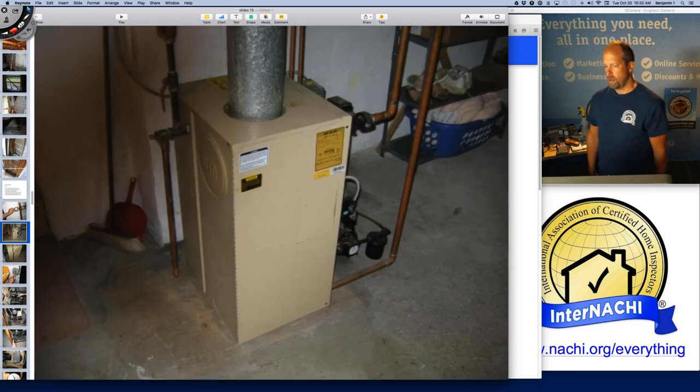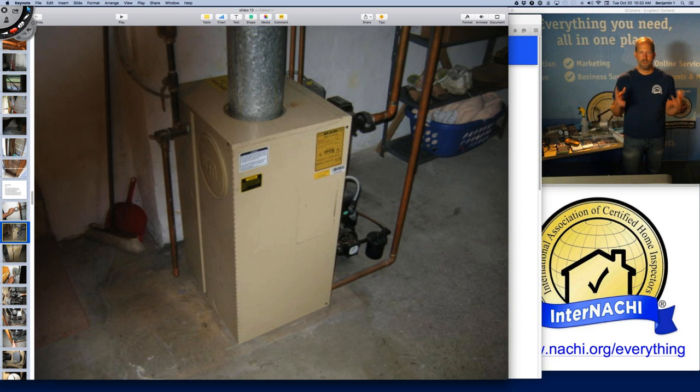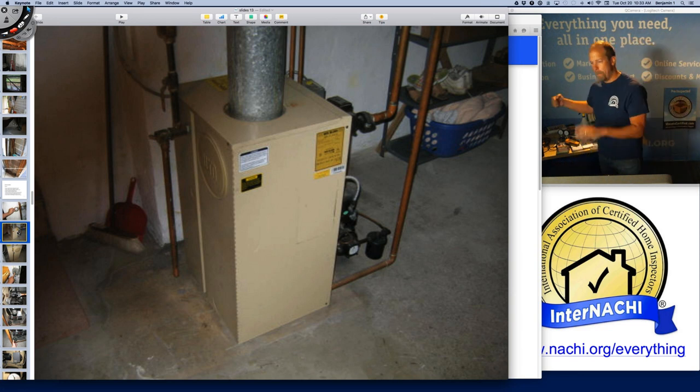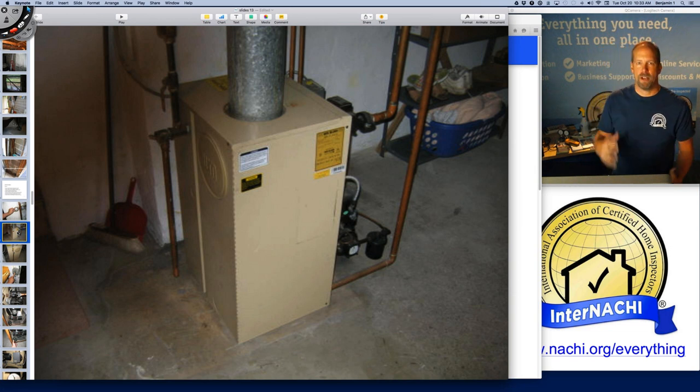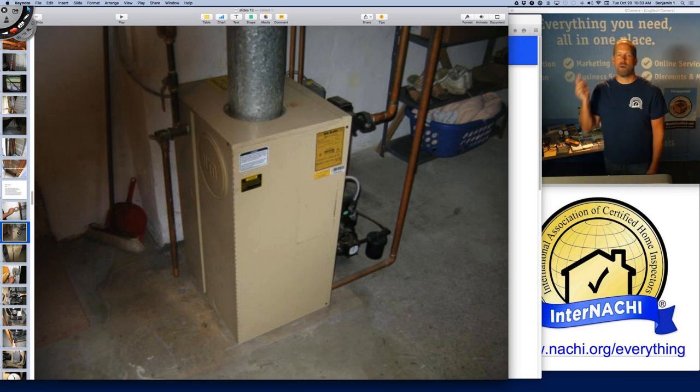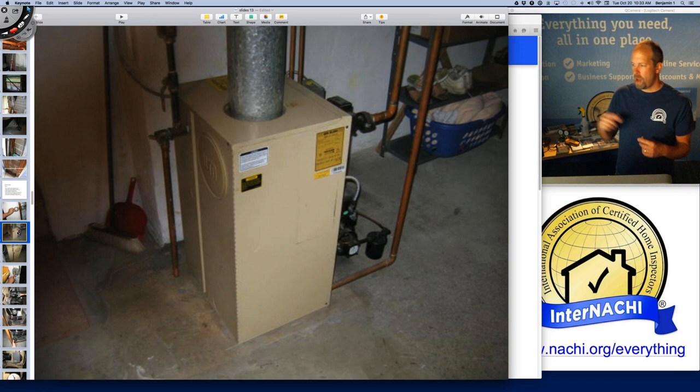Not all of you ever get to see an oil-fired boiler, but this is it. It's basically a box made out of cast iron — the cast iron pieces are filled with water. A burner burning oil shoots flames into that chamber, heats it up to almost boiling temperature, then a pump circulates that hot water around the house. The hot water goes through radiators and radiates out heat.